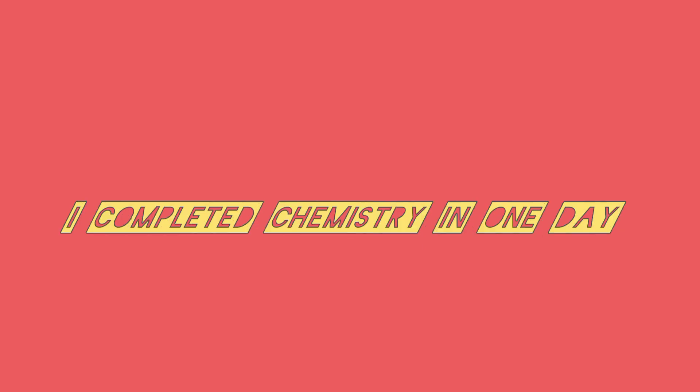I completed chemistry in one day. Let me just show you the recap of the video.